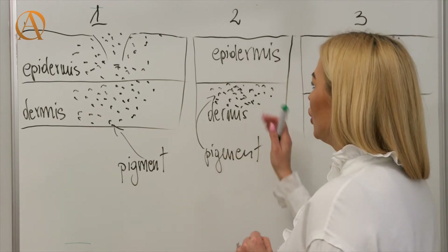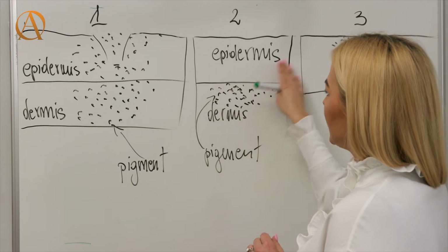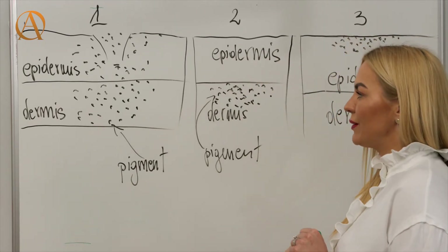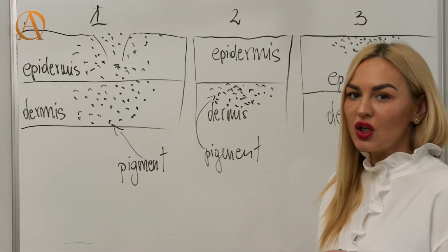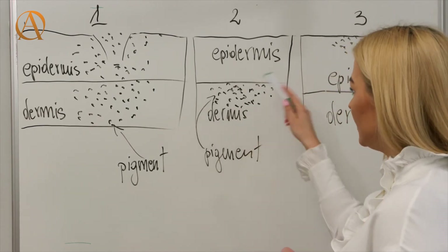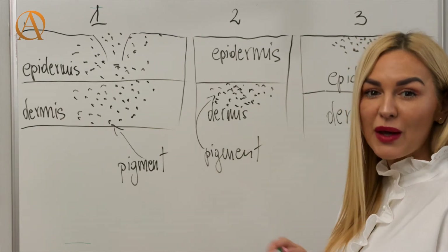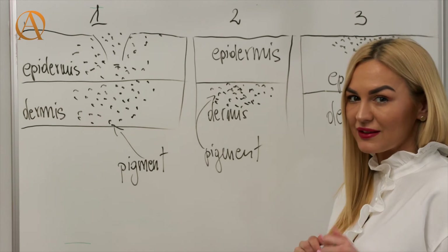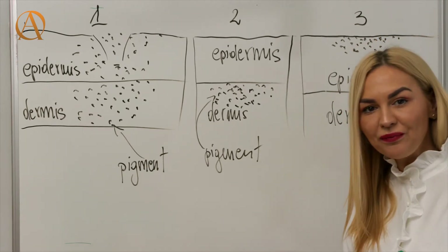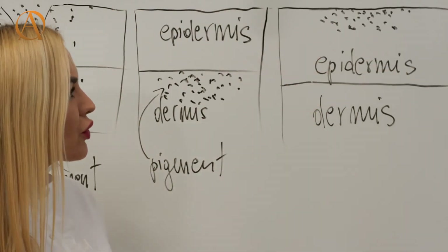Phase two takes around two weeks to reach. As you can see, in the epidermis everything is clear. The pigment is now in the dermis where it should be, and this is the moment when it is still being investigated and surrounded by the lymphatic system cells.